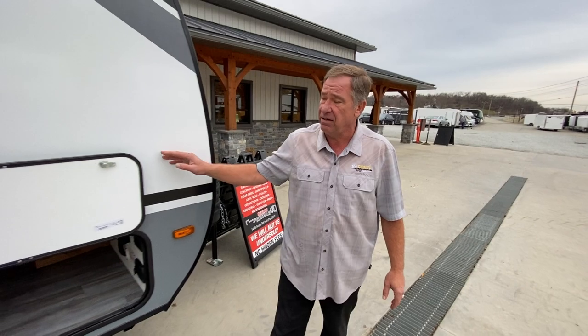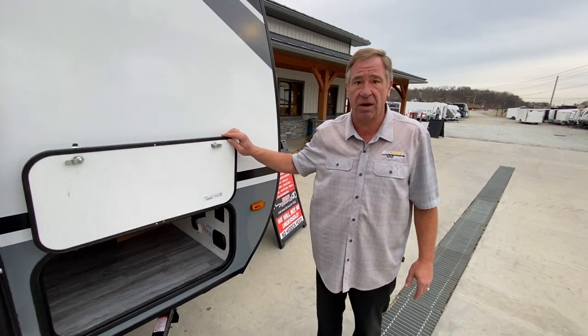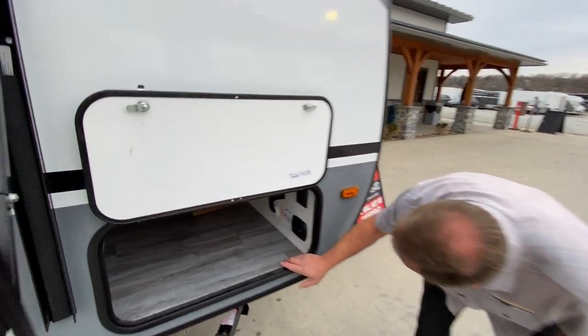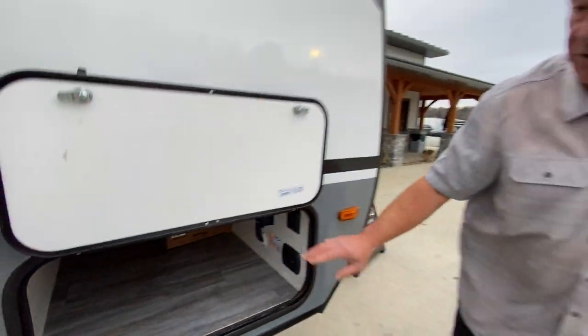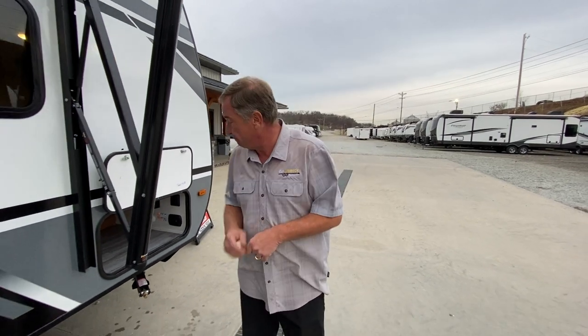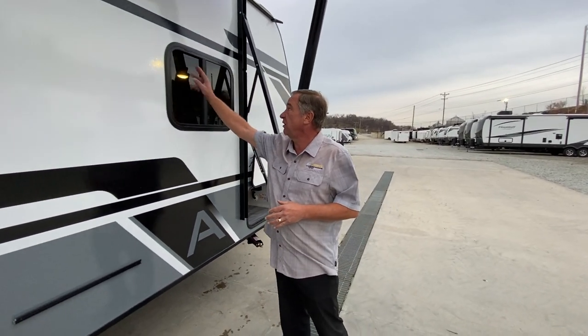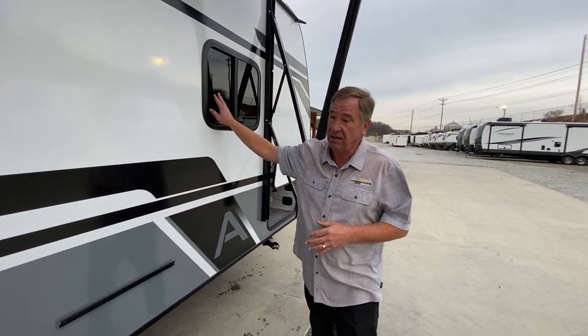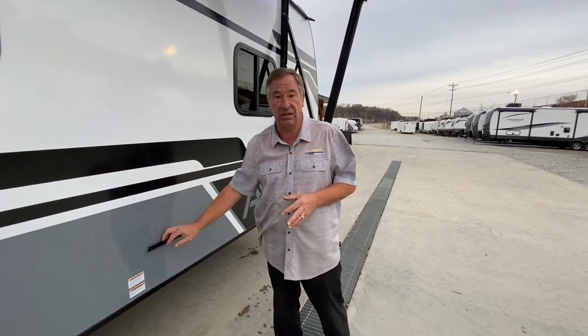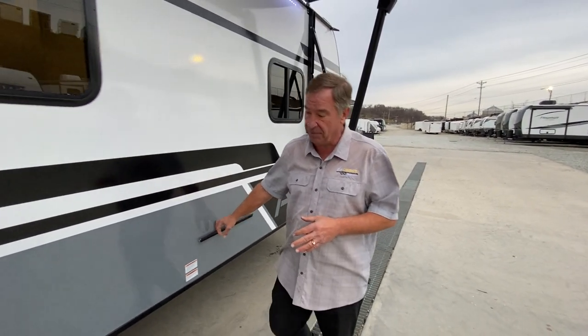As we go down the side we have our magnetic latches on our compartment doors, and in this particular model we have storage all the way across. These do come with an outside griddle similar to a Blackstone, with a quick connect for the LP line as well as the grill top. Coming down the side we have our large tempered glass windows which are tinted, and this is where the griddle would hang on the side of the body of the camper.